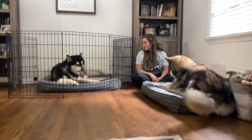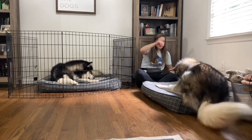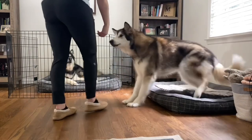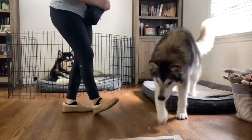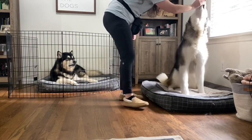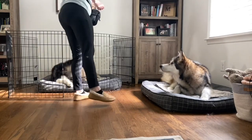If you find that the dog out with you is still trying to interact with the dog in the x-pen, you can put that dog on a leash and collar to help keep them closer to you and more engaged in the training instead of the other dog. If at any point the dog gets up off the bed, just use a food lure to guide them back down onto the bed.